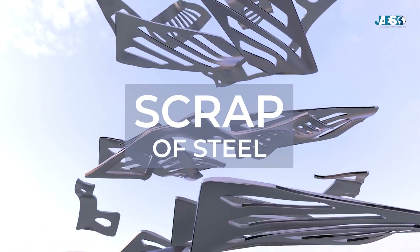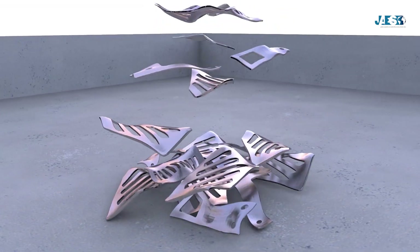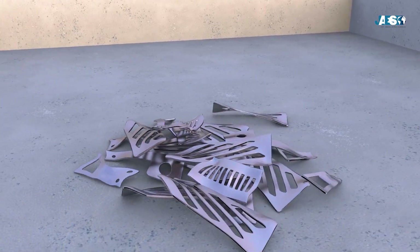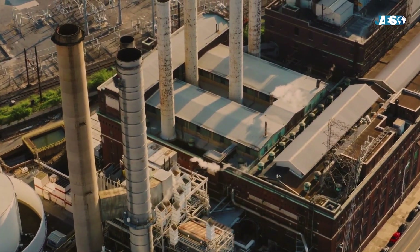Once they fall into disuse, they can easily become material for the production of new steel. That's when steel scrap comes into play. Scrap steel is nothing more than steel scraps used by steel plants with electric furnaces to produce clean steel. Now let's talk about the whole steel production chain to better understand the use of steel scrap.